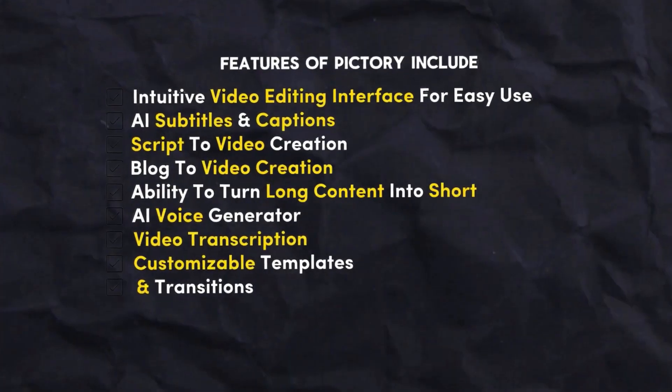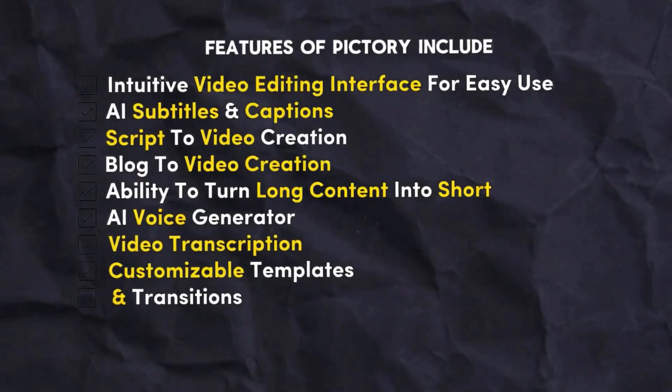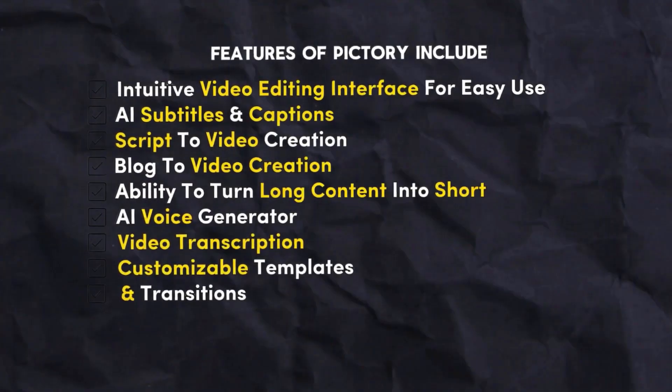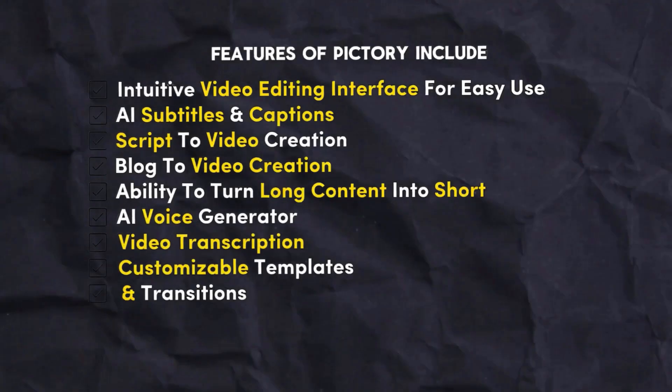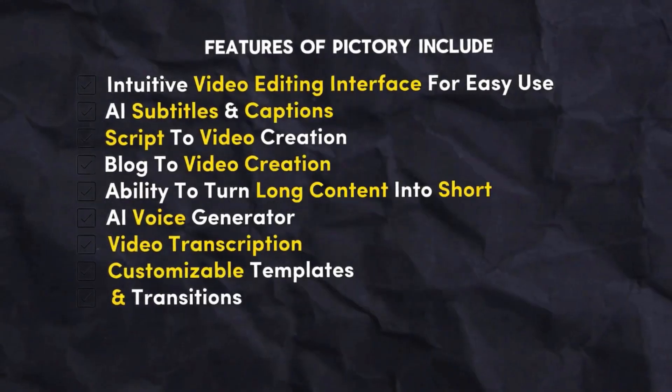In conclusion, Pictury stands out as a versatile and efficient AI text-to-video generator, suitable for creators and marketers looking to produce high-quality videos quickly. Features of Pictury include intuitive video editing interface for easy use, AI subtitles and captions, script-to-video creation, blog-to-video creation, ability to turn long content into short clips, AI voice generator, video transcription, customizable templates, insights, and transitions.